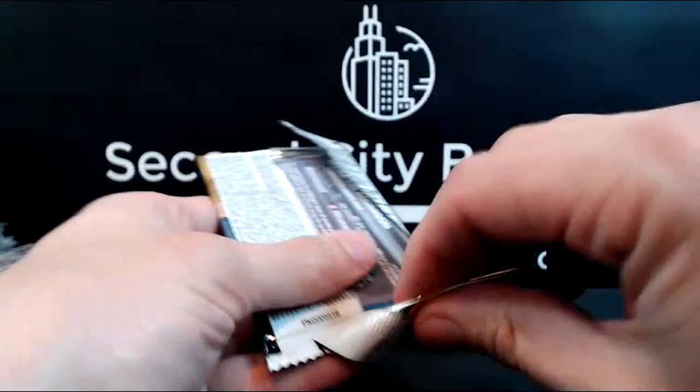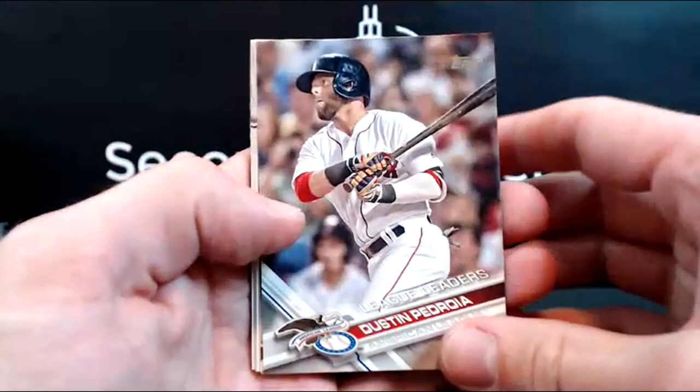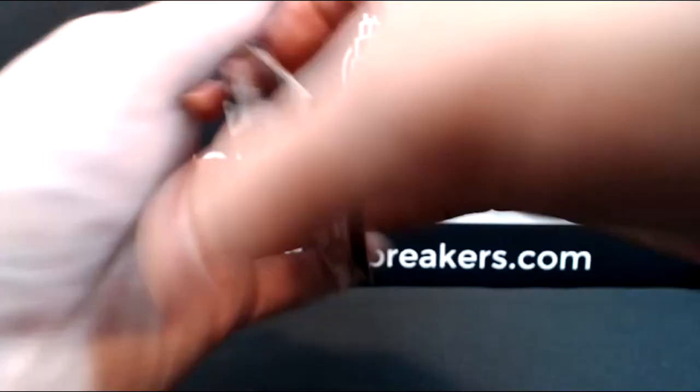Which I totally forgot — Terry, you got the first hit, so that Ohtani card is yours as well. Somebody should have said something! Moustakas, Finnegan. Pedroia, Barry Larkin legend card, Padres, Astros team card, Chilewitski. Tim Anderson rounds it out — so that's the end of 2017. Terry got the first hit, so you're going to get that Bowman's Best Ohtani rookie.